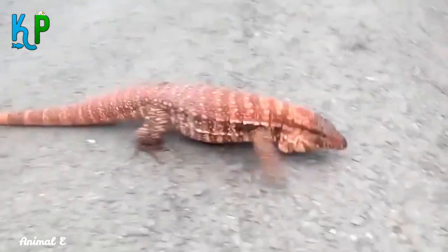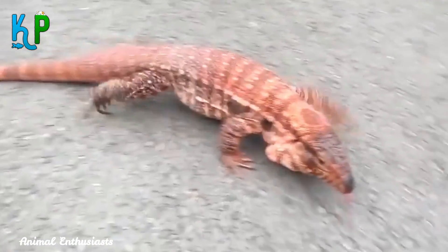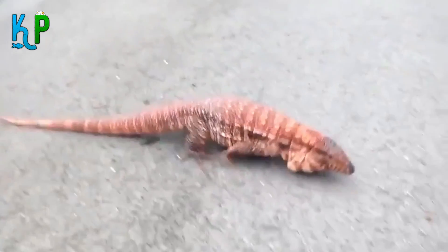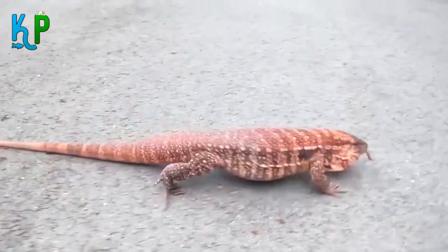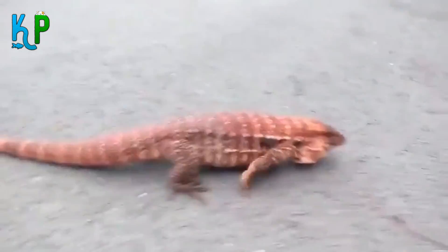If you are interested in keeping lizards as pets, then the Tegu Lizard is highly recommended. Tegu Lizards are a species of large lizards which are pretty harmless, easy to tame, and have become quite popular amongst pet lovers. If you want to buy one, they are available on online pet websites and exotic pet stores.